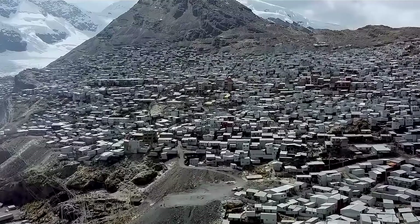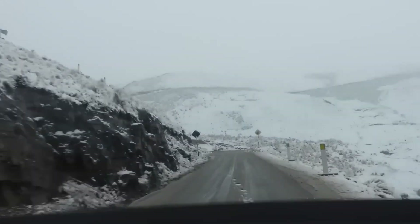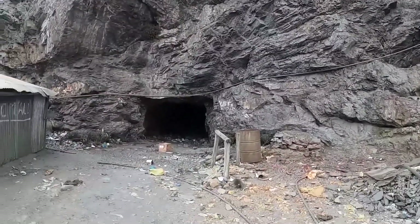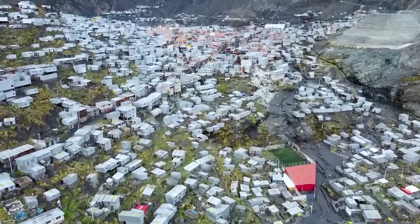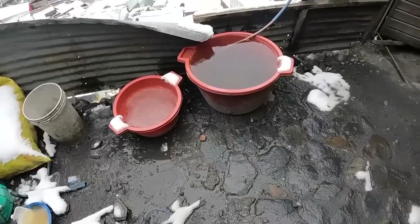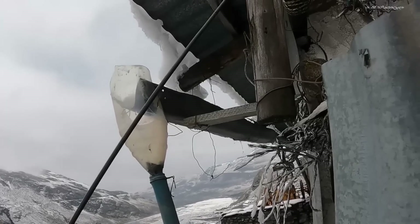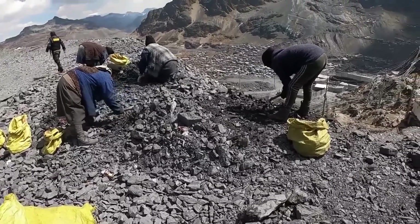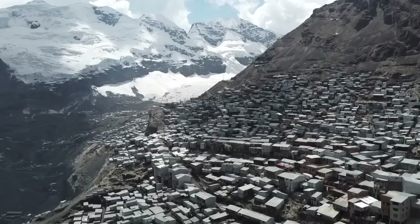The city of La Rinconada is located in the Sahara Mountains of Peru, at an altitude of 5,100 meters above sea level, standing out as one of the most remote urban locations in the world. Most of its inhabitants work in the local gold mines scattered around the area. However, living conditions in the city are poor. There is no sewage system, and garbage accumulates in the streets or is incinerated. The roads are full of dirt and waste, while the water and soil are contaminated with mercury, used by locals in gold extraction. Even the glaciers that supply the city with water are contaminated and melting due to mining activity, and the river that runs through the city lacks fish.